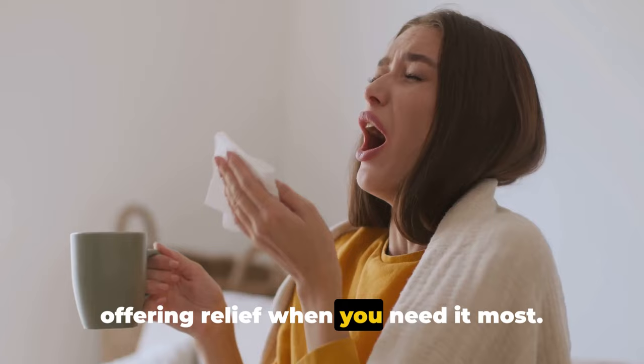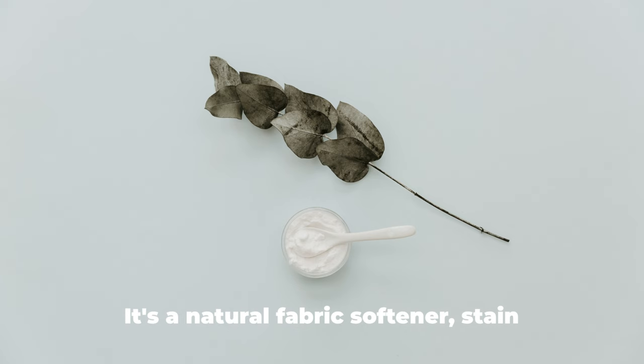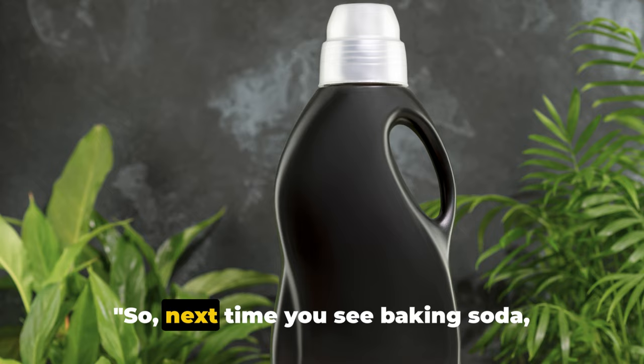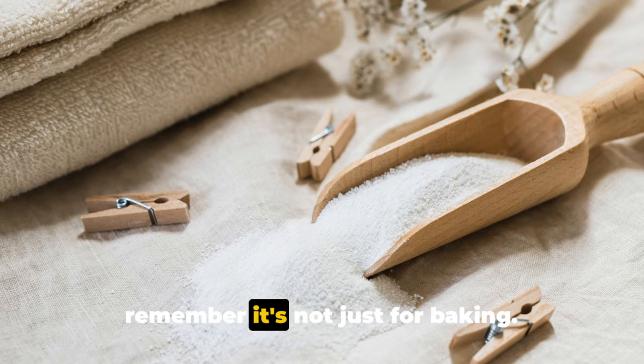And lastly, we discovered how baking soda can revolutionize your laundry routine. It's a natural fabric softener, stain remover, and deodorizer — the secret to fresher, brighter, and softer laundry, making every day a good laundry day. So next time you see baking soda, remember: it's not just for baking — it's a versatile powerhouse you'll wish you knew about sooner.